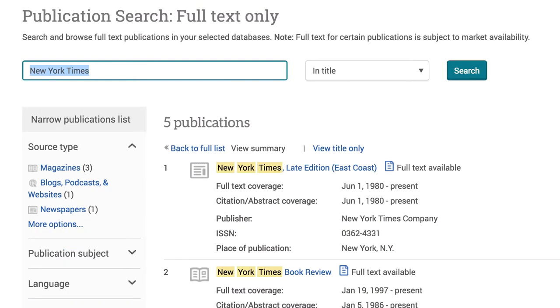This will bring up a list of items. Check to see if your publication is there. If it is, you can see the coverage of that publication in the database. You are looking for it to say full text in the record so you can get the full article.